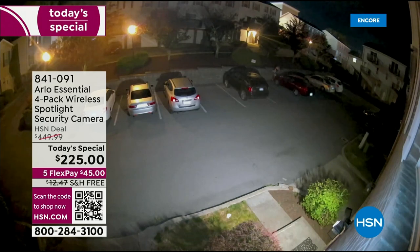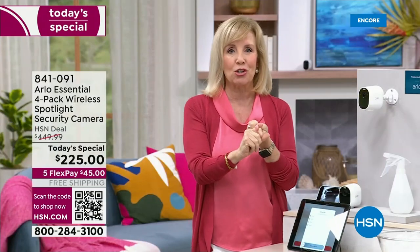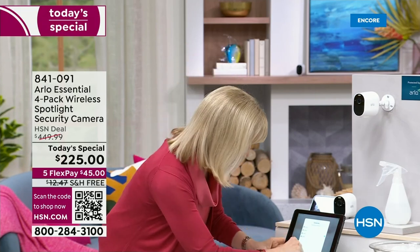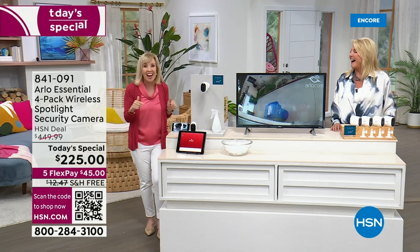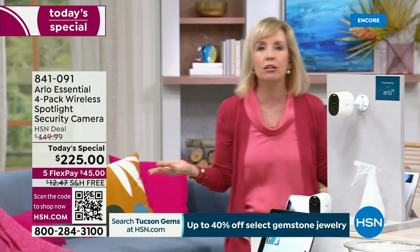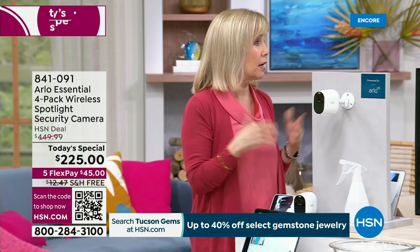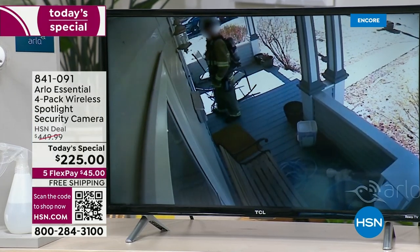We don't live in a gated community so it's kind of a free-for-all. You have that built-in spotlight for color night vision, and you also have a siren. The siren can be automatic or you can trigger it yourself when you get a notification. You can set it up so that when it detects motion, the siren automatically goes off. The spotlight comes on, the siren goes off, and you're seeing what's going on in full-blown color even at three in the morning.